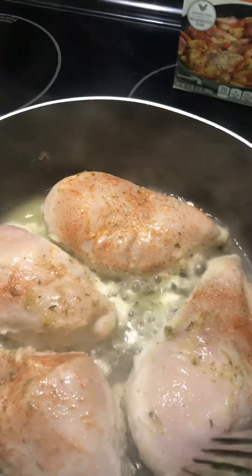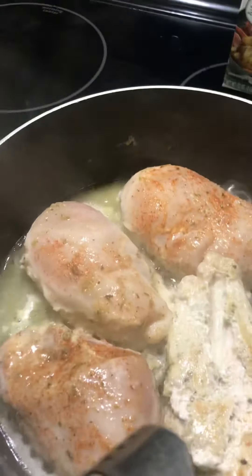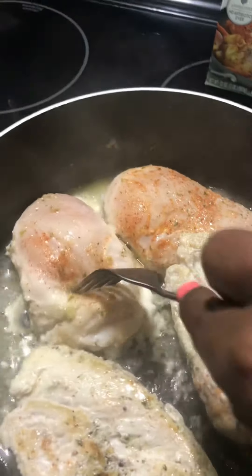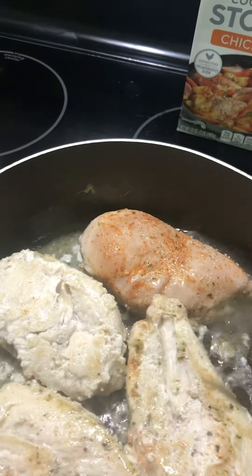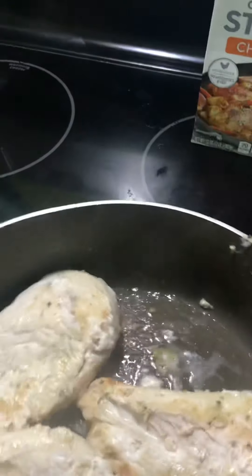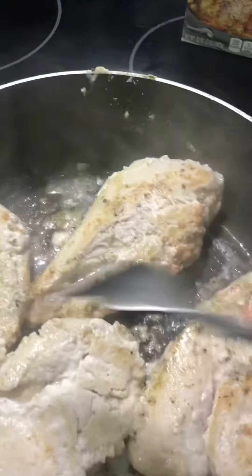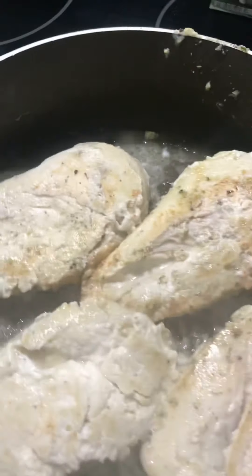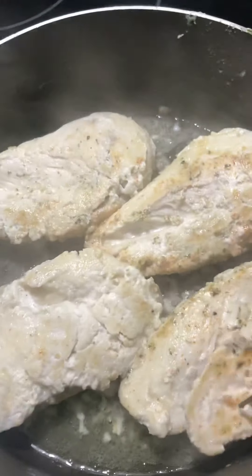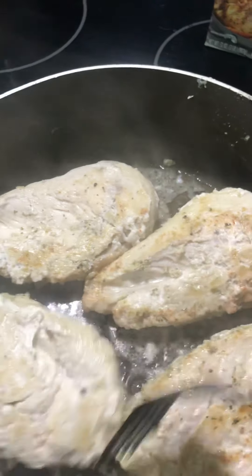Now the chicken breast is cooking in butter and I'm going to cook both sides. I'm flipping it to make sure both sides cook real good. It's still cooking with the garlic and the butter. I want to make sure both sides are cooked so the middle part can be cooked too. I might add a little more butter — it's drying out real quick and I don't want it to dry out.